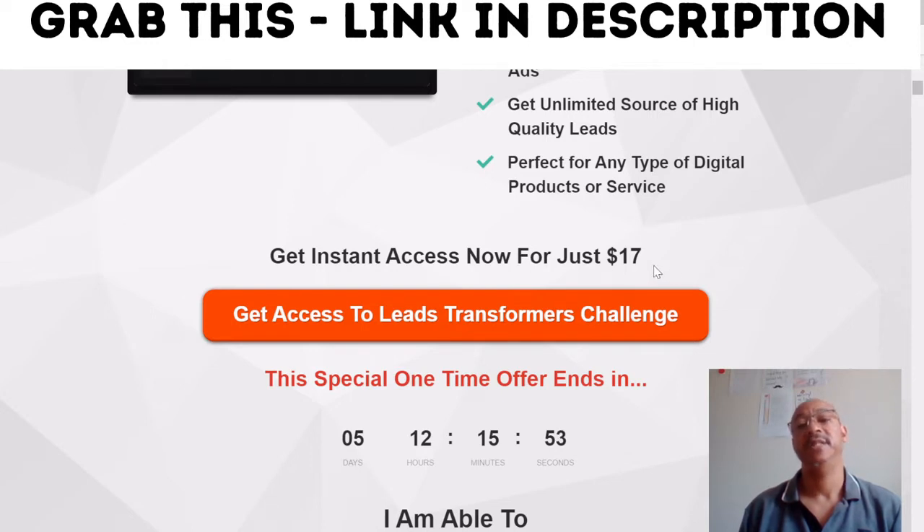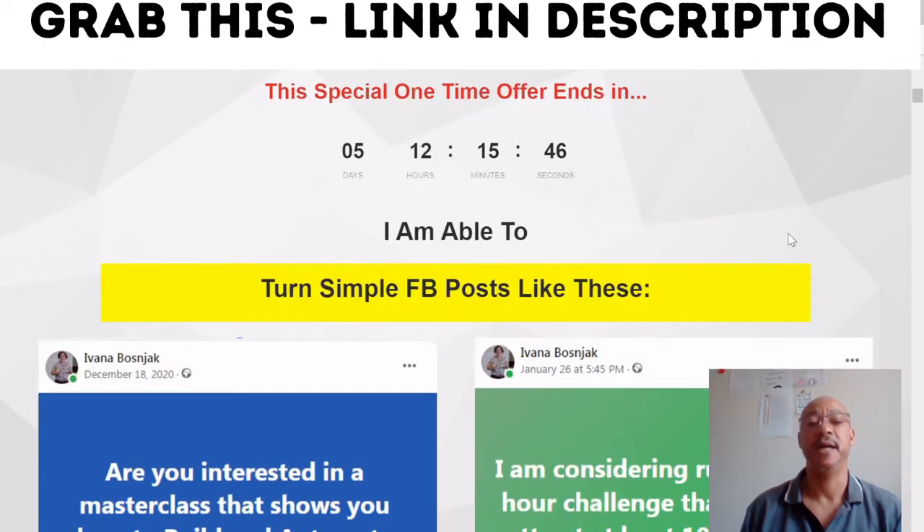It says here — get access now for just $17. And with the $17, you'll be getting all my bonuses completely 100% free of charge as promised.